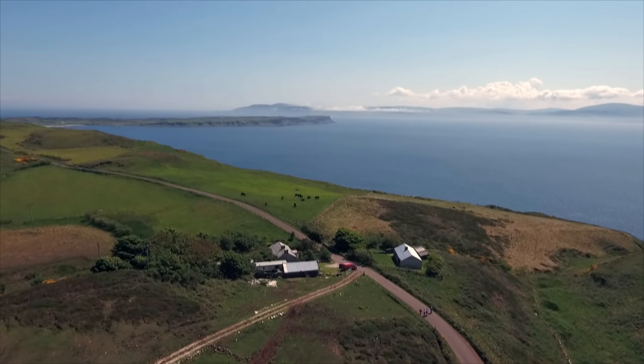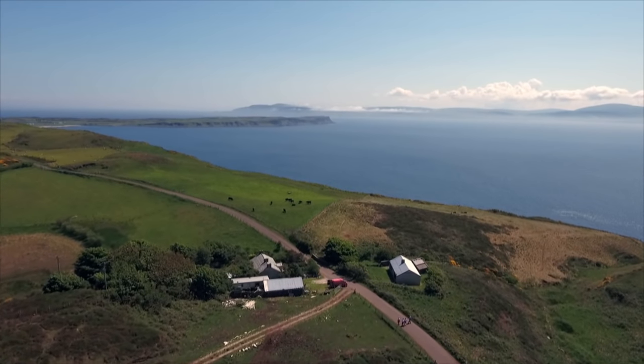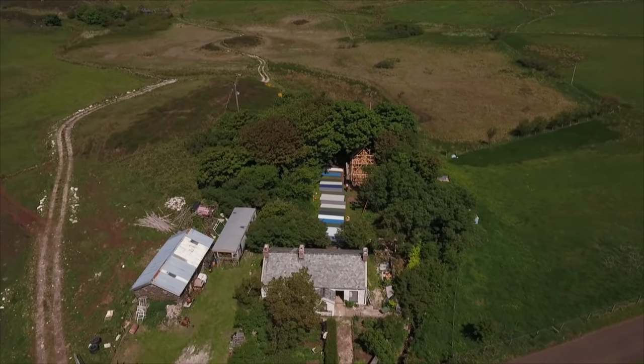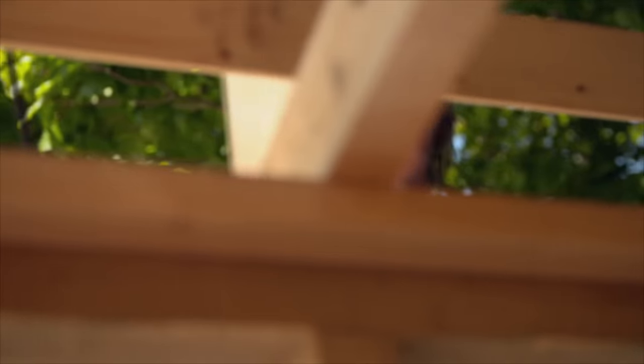Aside from the harbour area, the island is sparsely populated. Hidden away, there are some active farms. Philip bought a farm in the middle of the island several years ago. It has been empty for a long time and is in need of renovation.